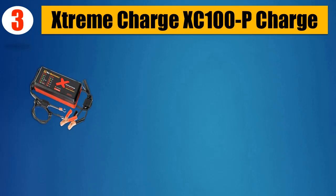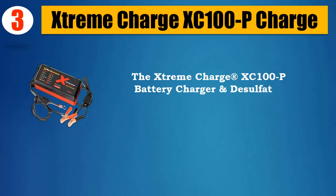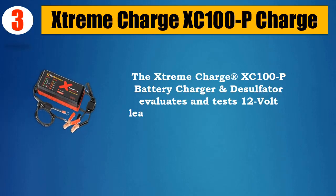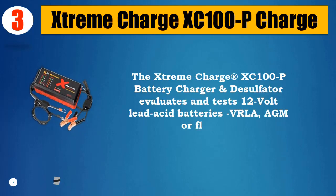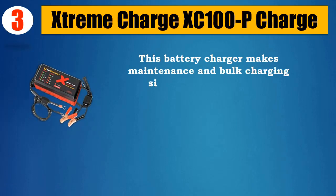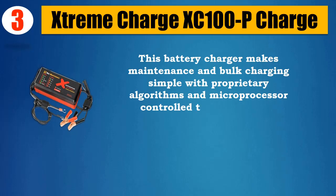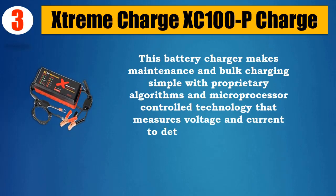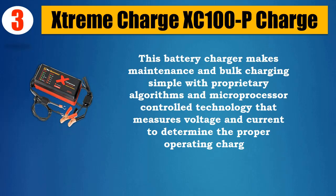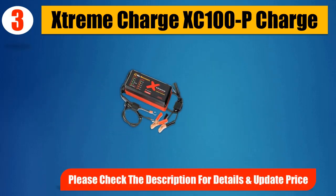Number 3: Extreme Charge XC100P. The Extreme Charge XC100P Battery Charger and Desulfatter evaluates and tests 12V lead acid batteries — VRLA, AGM, or flooded. This battery charger makes maintenance and bulk charging simple with proprietary algorithms and microprocessor controlled technology that measures voltage and current to determine the proper operating charge. Includes fuse protected battery clamps. Please check the description for details and updated price.